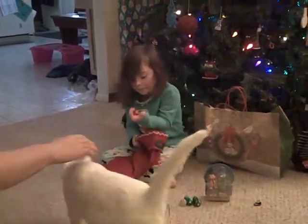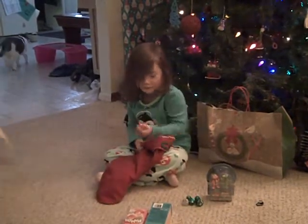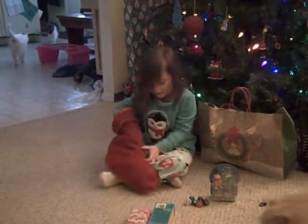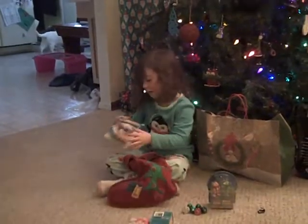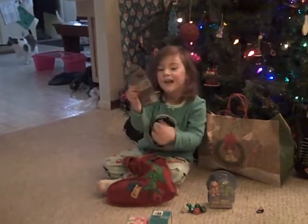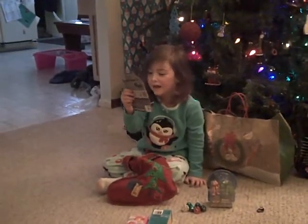Something else. More candy! I have to put that in the pile. A car! Do you like those? Yeah.